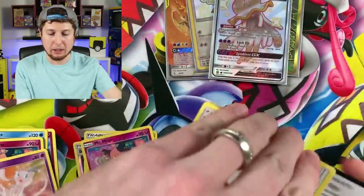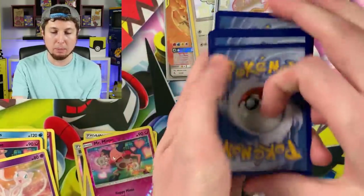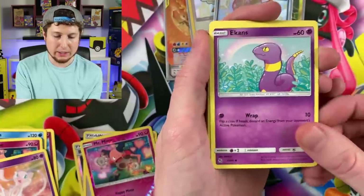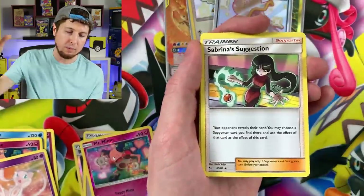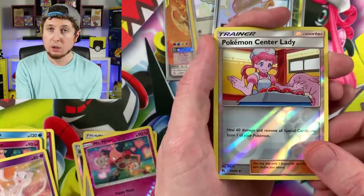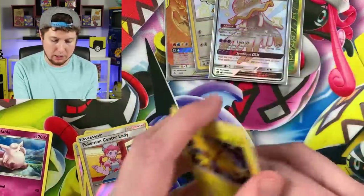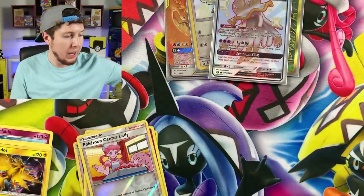We still have one booster pack left, and there's going to be a huge mess on the floor for me to clean up after today's opening. Eevee, Clefairy, Caterpie, Ekans, Paras, Energy, Sabrina's Suggestion, Metapod, Pokémon Center Lady — reverse holo Pokémon Center Lady! — and a Holographic Rare Zapdos, our second one. Code card for that one.